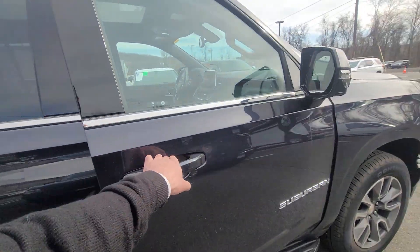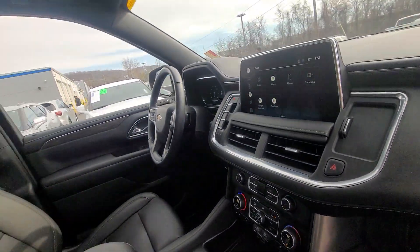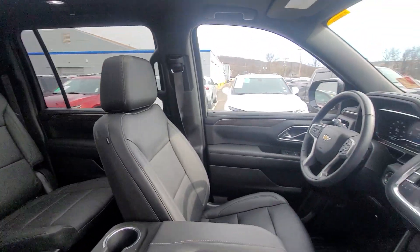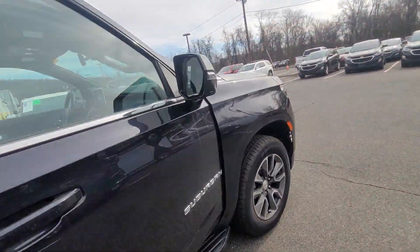Let me show you the interior of the vehicle — very, very nice. Great value vehicle because it has the wireless charging, the panoramic sunroof, the captain's chairs, all digital cluster, with only about 5,337 miles, and it is going to be certified.